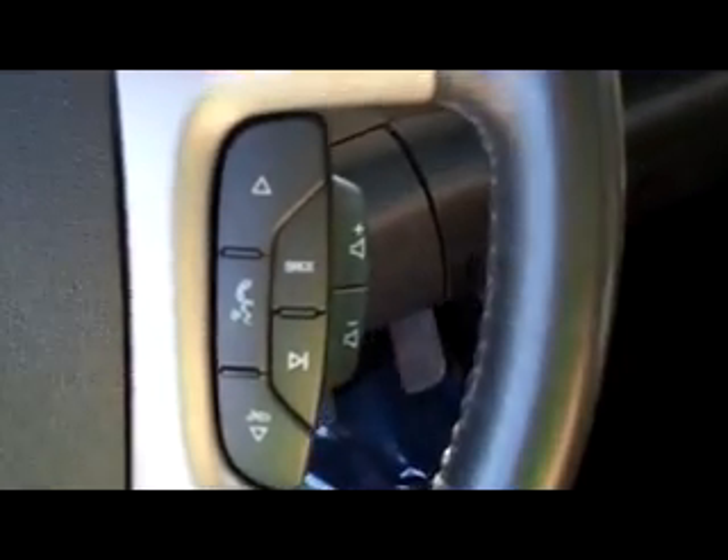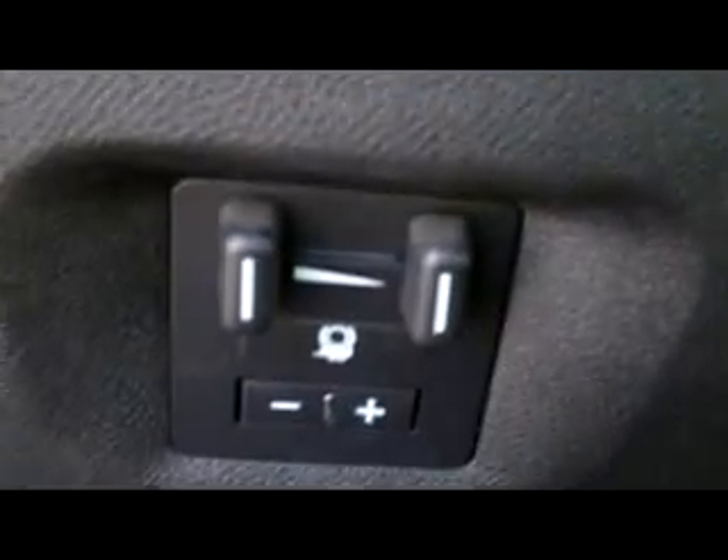I'm going to step up here real quick — a lot of cool stuff here. First off, we can see it does have cruise control on the wheel. On the right side, we've got the Bluetooth hands-free connectivity and the controls for your radio as well. Down here, we do have the towing package controls, and we've got the manual shifting up here, as well as the four-wheel drive controls.